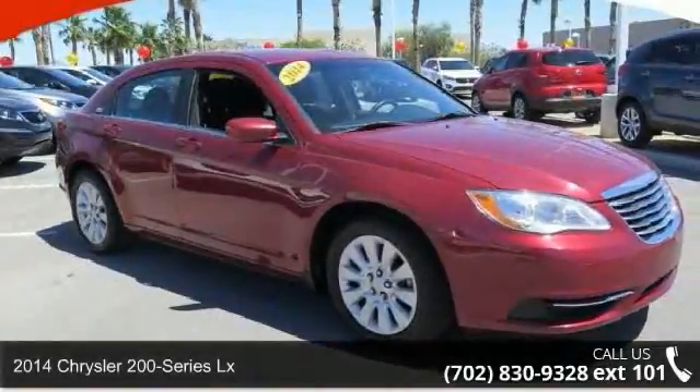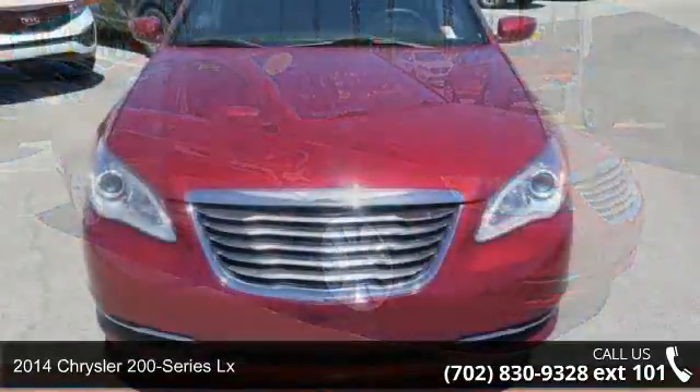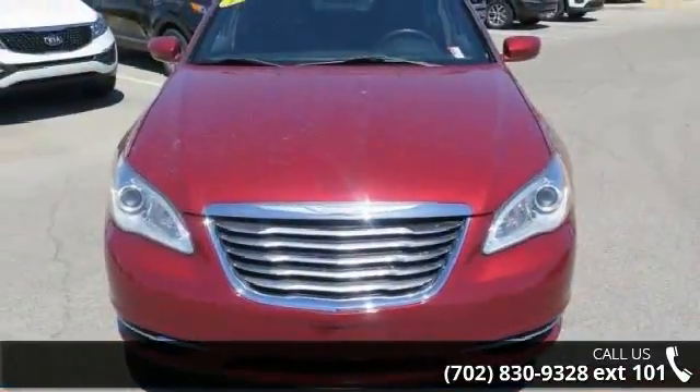Presenting the 2014 Chrysler 200 Series LX. If you are looking for an automobile with great features, look no further.